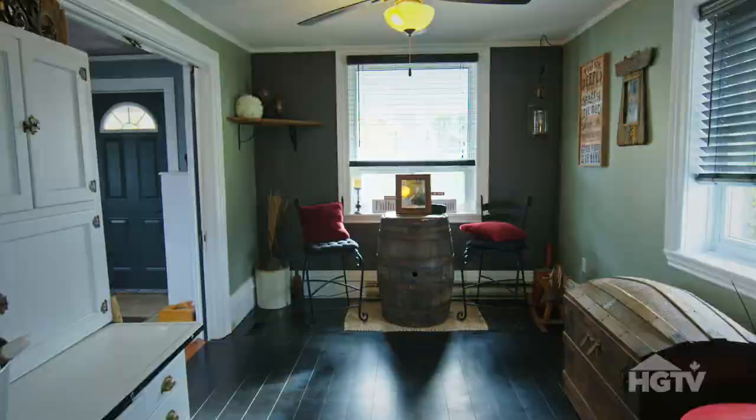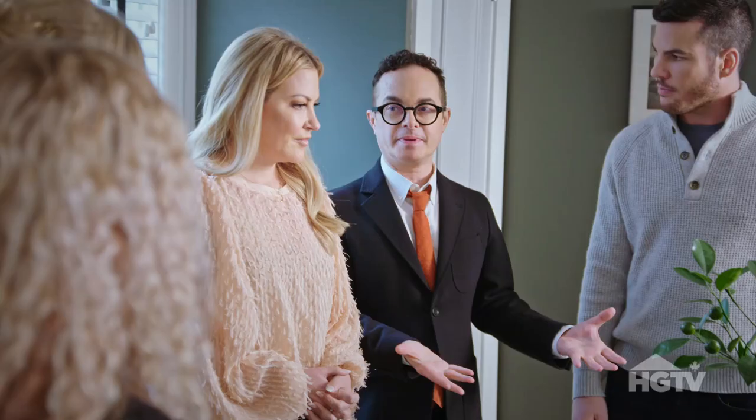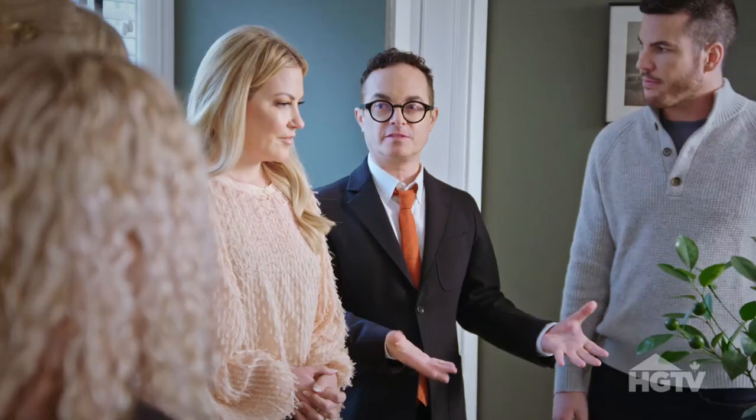You had no front hall closet, now you have two. You have a little bench here in the window for the grandchildren to put shoes on. And now this room feels like a part of the entrance hall.